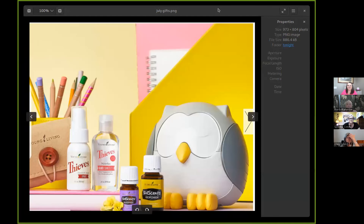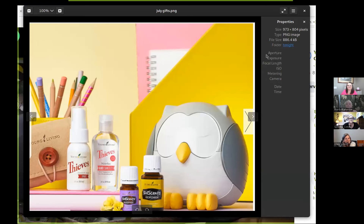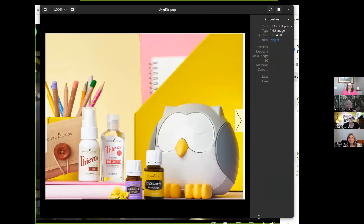We're going to be talking about them. Let me share my screen. Can everyone see that? Good. Decent size. So this is the gifts with purchase this month.